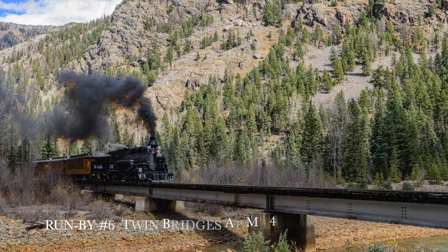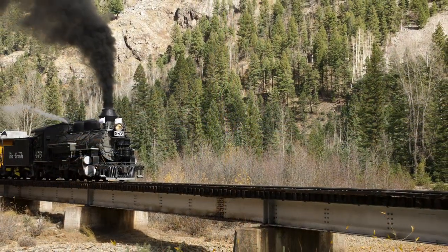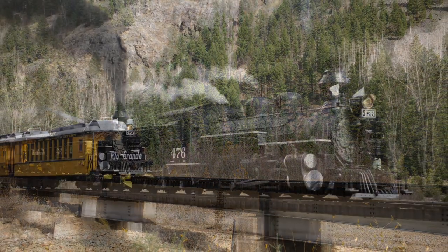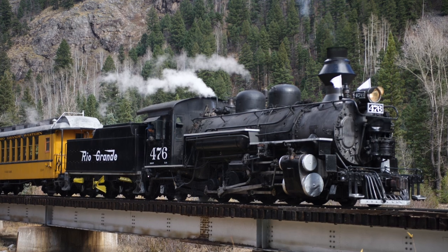Run-by number six is Twin Bridges. It consists of two parallel bridges — hence the Twin Bridges name — crossing the Animas River. It was built in 1964 by the Denver-Rio Grande Western Railroad.